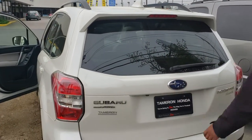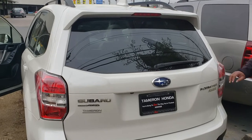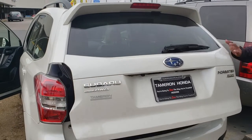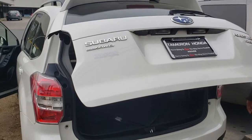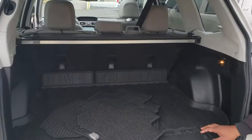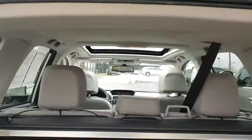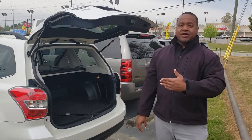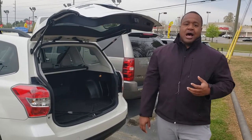As you can see, there's plenty of space back here in the hatch area. It's got a nice power liftgate on it.